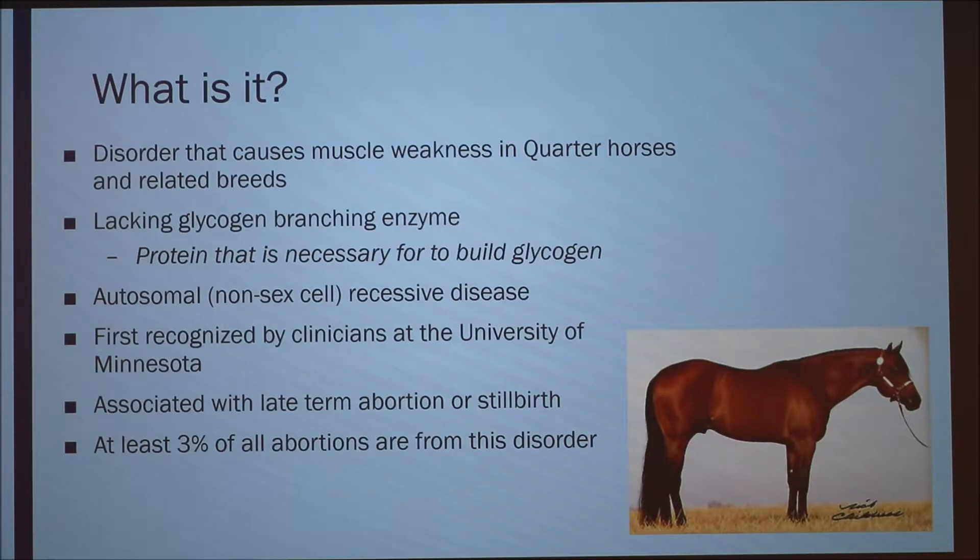It was first recognized by clinicians at the University of Minnesota. It's a fairly newer deficiency that they found. It's associated with late-term abortion or stillbirth in foals, and at least 3% of all abortions are from this disorder.